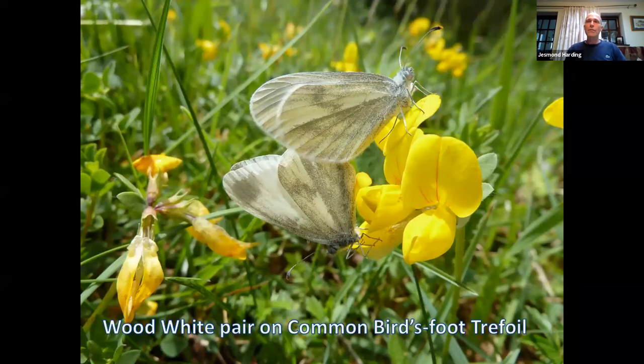This is the brown hairstreak larval microsite — you can see the caterpillar, the little black thing with its head, feeding on the edge of a delicate leaf. On the stem of the blackthorn you can see this is fresh growth, and that's what larvae concentrate on because it has a lot of nitrogen in it, essential for growth. Common blackthorn is the sole food plant of this butterfly.